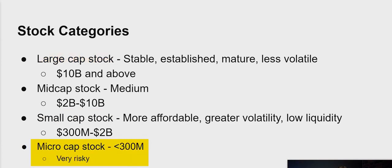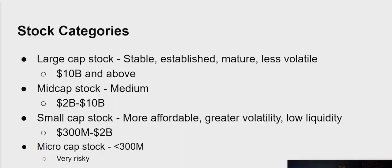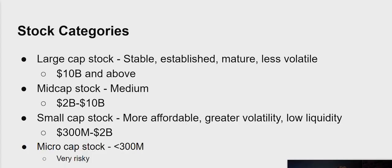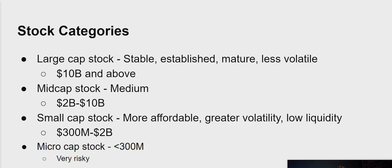Micro cap stocks are companies with less than $300 million in market cap, and these are incredibly risky. A lot of the time, these would be what you'd refer to as penny stocks. If you're familiar with the movie The Wolf of Wall Street, these are the types of companies that Jordan Belfort used to scam people — basically manipulating the price of these companies to make a ridiculous amount of money from investors. Because these companies are so small, there are three things to watch out for. First, they can be incredibly volatile — prices could double in a day or drop 50%, 40%, even 30% in a day. It's also easier to manipulate their prices via news or money, and while that's technically illegal, it still happens quite a bit.